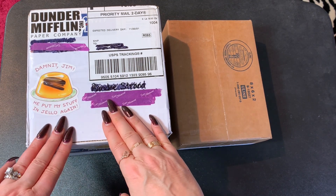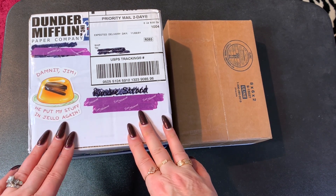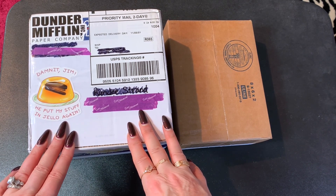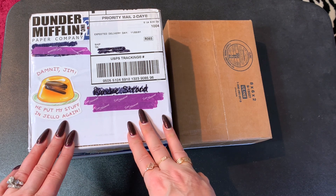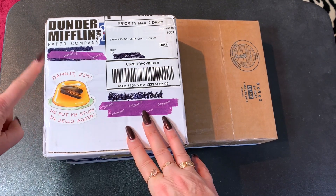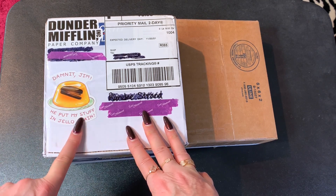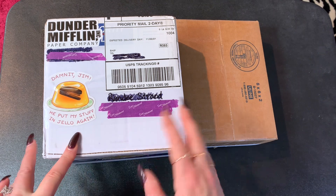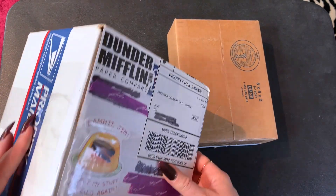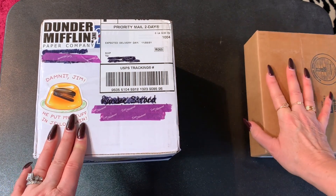So this friend of mine on Instagram, her name is Heather but she goes by Diamonds on Kirby. She sent me the best picture of something and asked me if I had one or I'd seen it, and I said no. I think I know what's in here but I'm pretty excited about it. She knows I like The Office so she's got a Dunder Mifflin sticker and a 'Dammit Jim, he put my stuff in Jell-O again.' So let's open this one first and then we'll take a look at the pen.